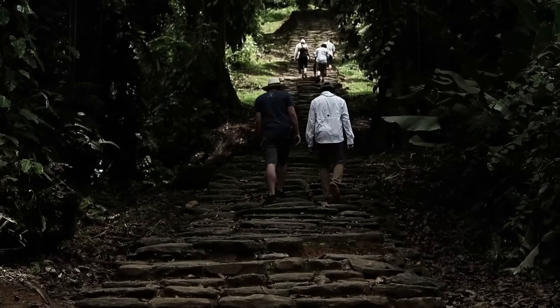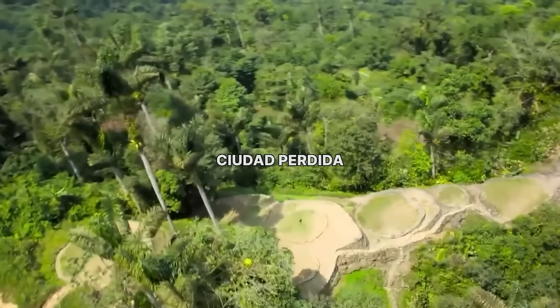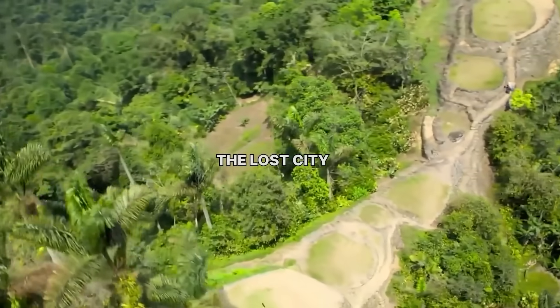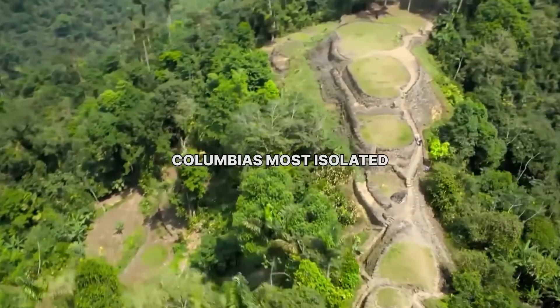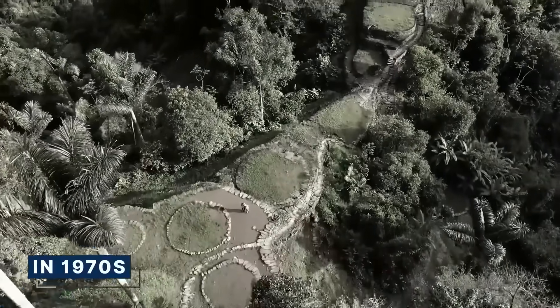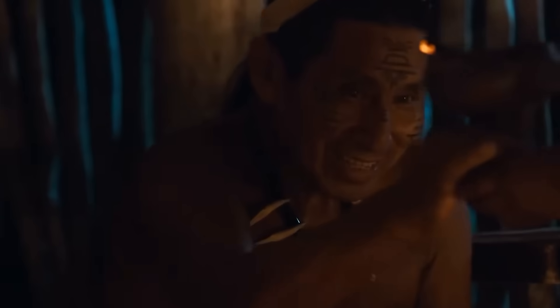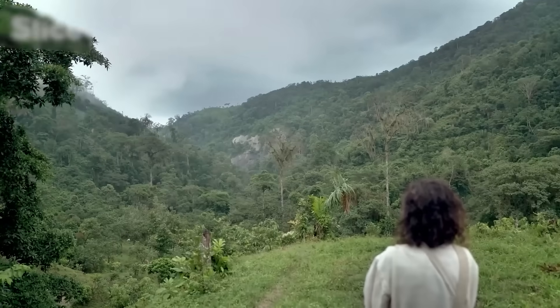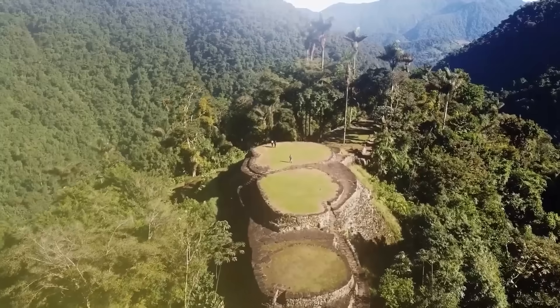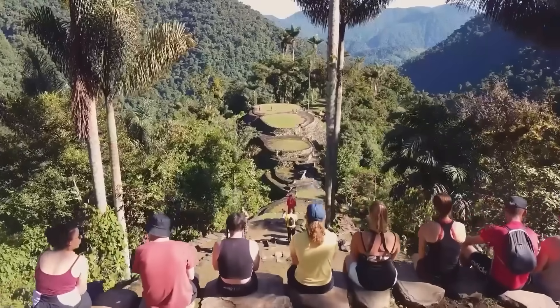Getting there requires a grueling multi-day trek that pushes even the fittest to their limits. Ciudad Perdida, the lost city, is high up in Colombia's most isolated mountain range, the Sierra Nevada. The city itself, rediscovered in the 1970s, was considered a monumental achievement — a lone, mysterious outpost of the ancient Tairona culture. But what we called the lost city was not the end of the story. It was barely the beginning.